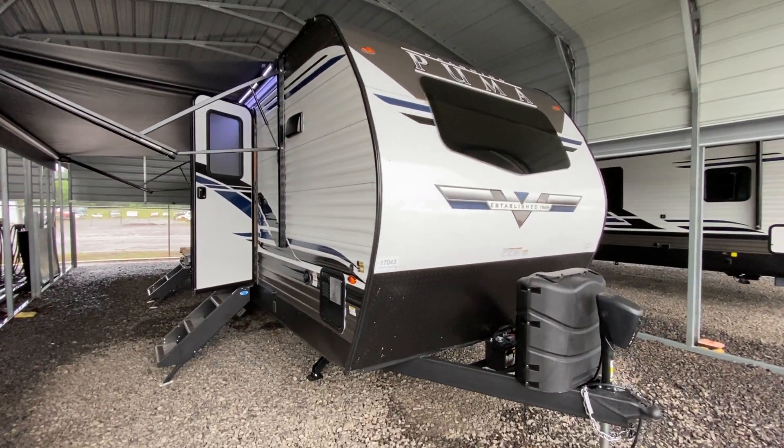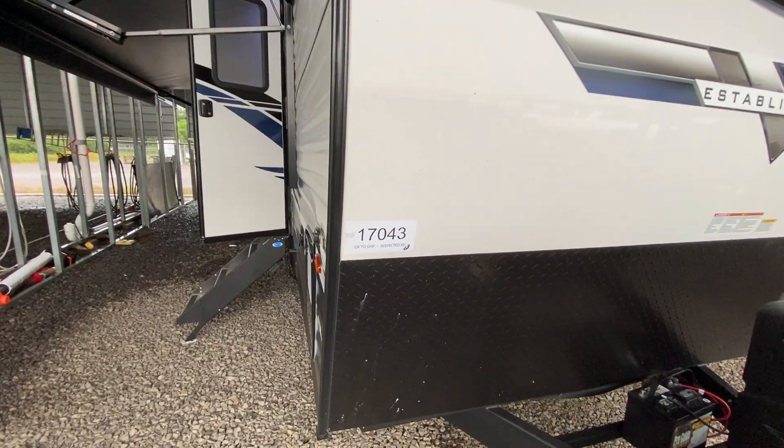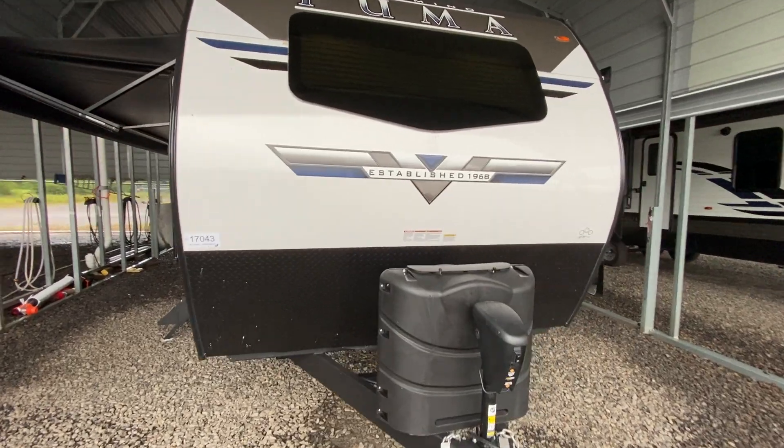Well, in this rainy afternoon, I'm shooting a video of one of our brand new Palomino Pumas. This is Unit 17043, and this is the 26FKBS.